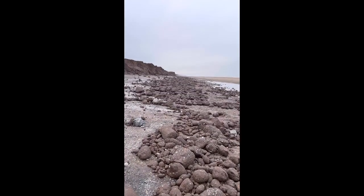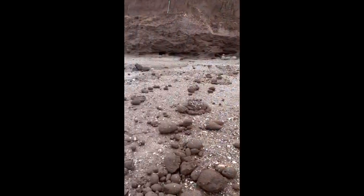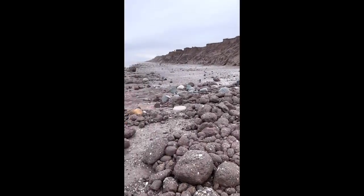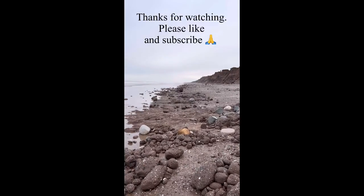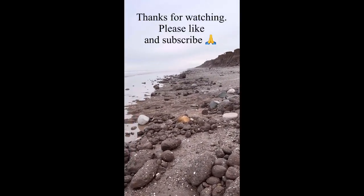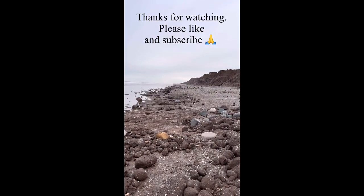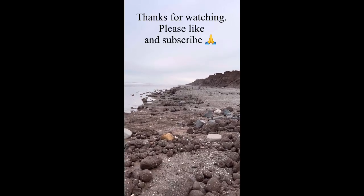The boulder fields go on and on and on, but unfortunately we are out of time. Time to head back. It's been a really good fossil hunt — a lot of good stuff out here. I hope you've enjoyed watching the video. Catch you later, bye!